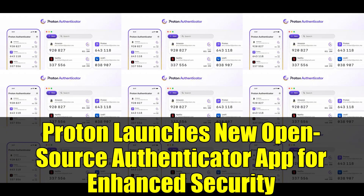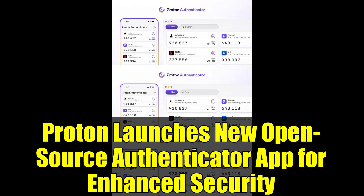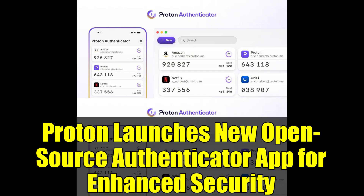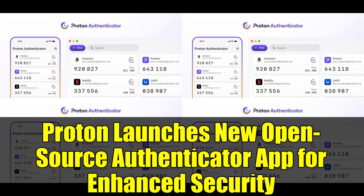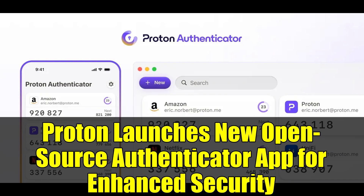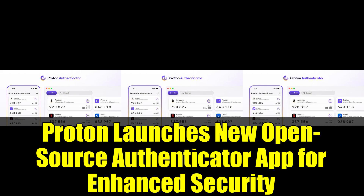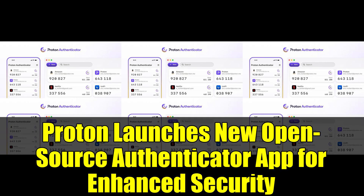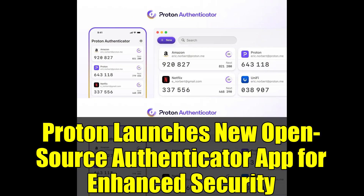The app's cross-device synchronization ensures that your codes and accounts are seamlessly accessible no matter which device you're using. In line with their commitment to transparency and security, the authenticator app is open-source and employs end-to-end encryption to shield user data. Importing login codes from other authentication apps is straightforward, and offline functionality ensures you're never locked out due to connectivity issues.